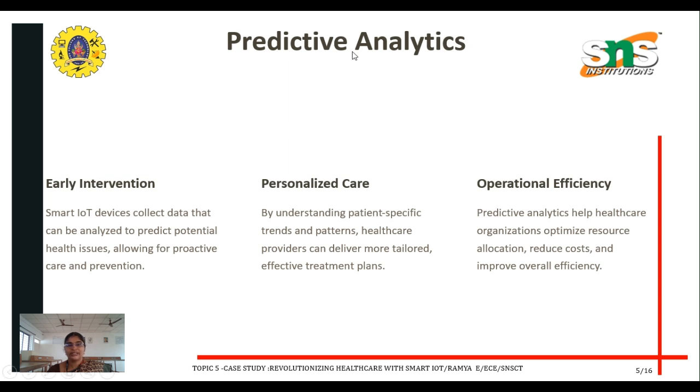The next important topic is predictive analytics — how IoT supports predictive analysis. The first aspect is early intervention: smart IoT devices collect data that can be analyzed to predict potential health issues, allowing for proactive care and prevention.